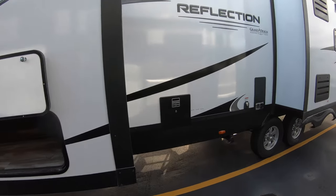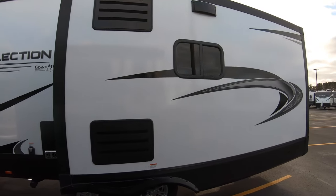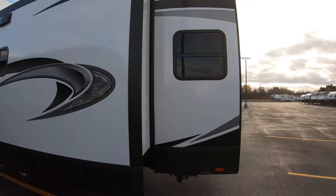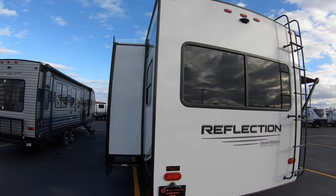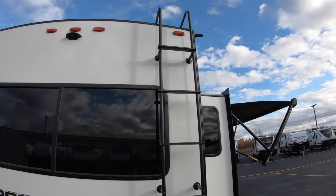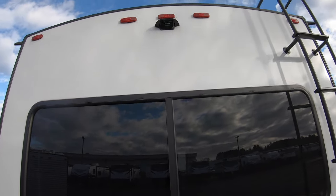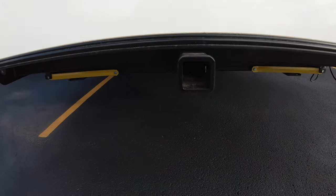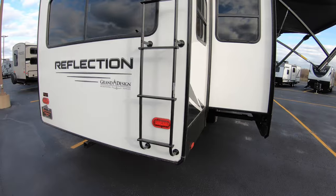Nice storage compartment in the slide-out — three slides total. Nice big window. Exterior ladder, full walk-on roof on the Reflection, also has the backup camera prep and receiver hitch for a cargo rack or bike rack.